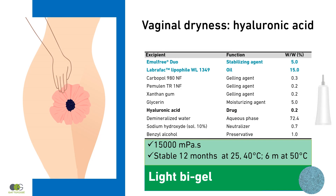Emelfree Duo is a PEG-free excipient and is safe for mucosal use. This light Bi-Gel formulation is highly moisturizing, reinforcing the action of hyaluronic acid.